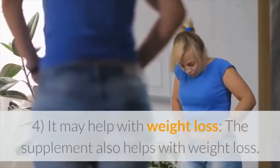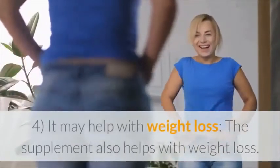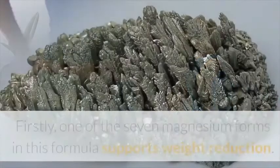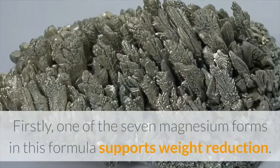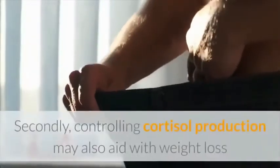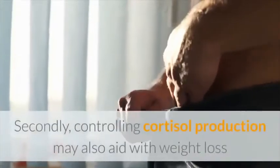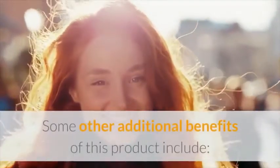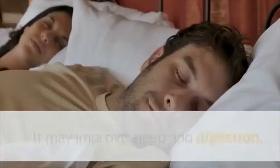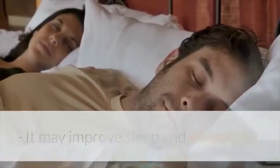Fourth, it may help with weight loss: the supplement helps with weight loss in two ways. Firstly, one of the seven magnesium forms in this formula supports weight reduction. Secondly, controlling cortisol production may also aid with weight loss as emotional eating is curbed. Some other additional benefits include improved sleep and digestion, and it supports a normal heart rhythm.